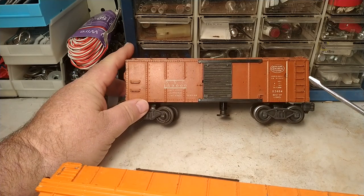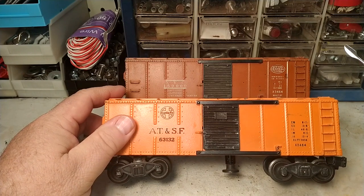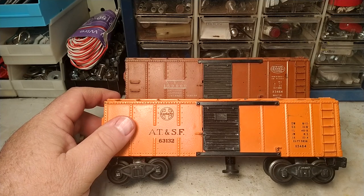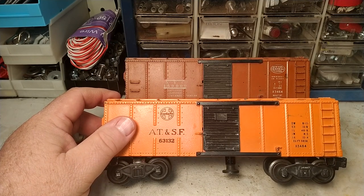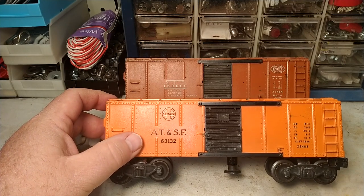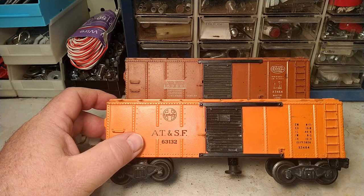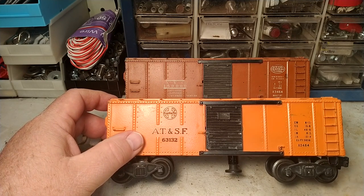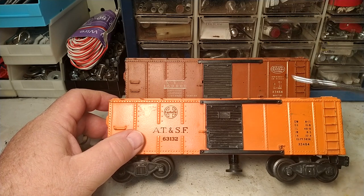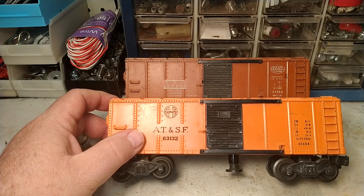Wait a minute — it's the same catalog number but two different colors and two different road names. Yes, you're right. In the early post-war period, Lionel had a little trouble deciding how their catalog number system was going to work, and this series of cars is one example of that — both cars having exactly the same catalog number even though they're different road names and different colors.